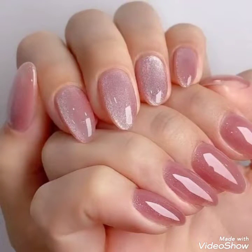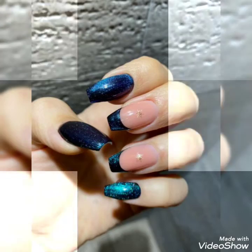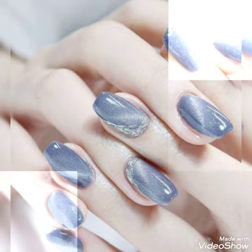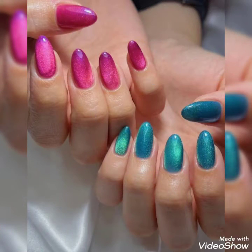Visit the channel for more fashionable, trendy, simple, and easy ideas of nail art. Thank you for watching, stay tuned with us. Allah Hafiz, take care of yourself.